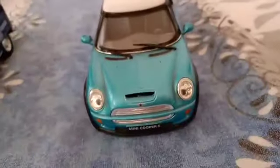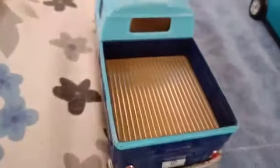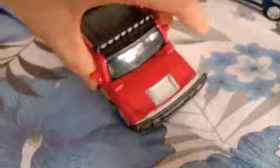This is the Mini Cooper. This is the Volkswagen Mini Truck — enough space to keep stuff. This is the big Hummer — so many things open: the doors open, sunroof opens, and the back one also opens. You can see that this also opens. Very nice — see how it comes.